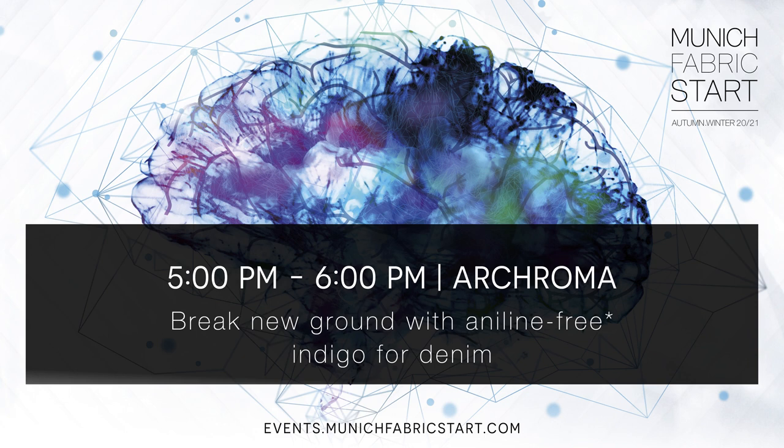First of all, I will show you two slides to explain why at Archroma we have developed this product, Denisol Pure Indigo. This is a product which is aniline free.